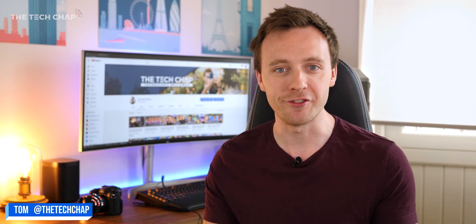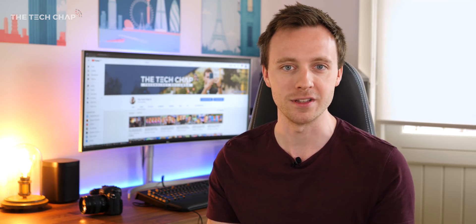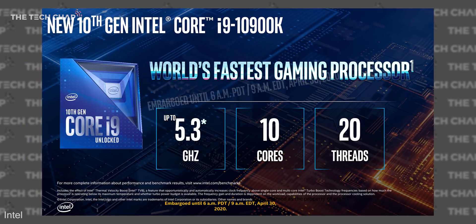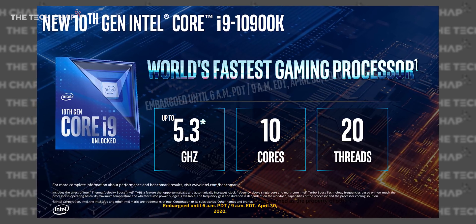Hey guys, Anton the Tech Chap, and Intel have finally revealed their new 10th generation desktop processors, including what they're calling the world's fastest gaming processor, the i9-10900K, which is a 10-core chip, 20 threads, and turbo boosts up to a massive 5.3 gigahertz.